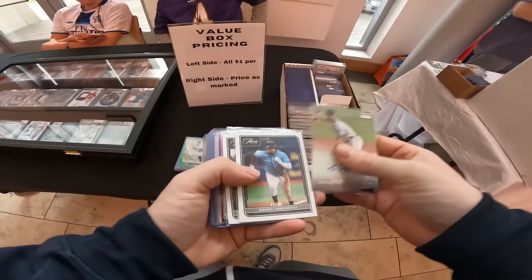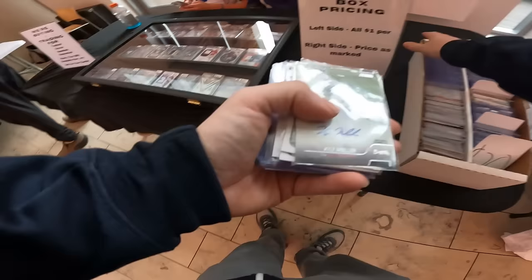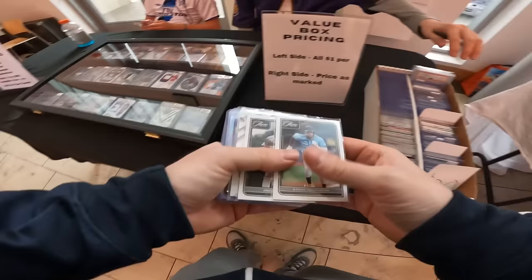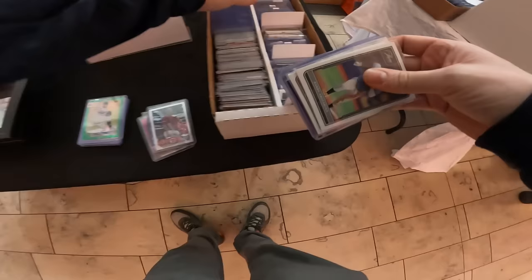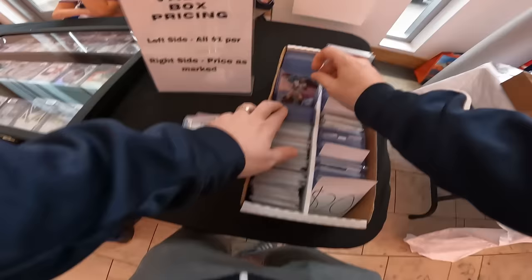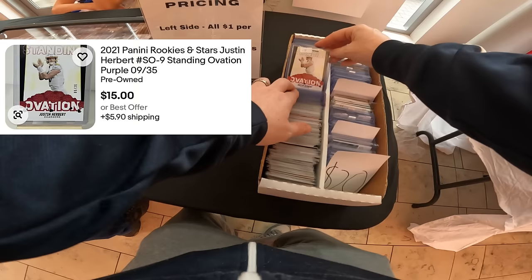We did find a couple of dollar cards out of the break. First one was that Kyle Muller autograph rookie card. And then we also found a Seiya Suzuki numbered card as well out of Bowman. The big card that we found here in the dollar section was Justin Herbert numbered to 35. I couldn't believe my eyes.